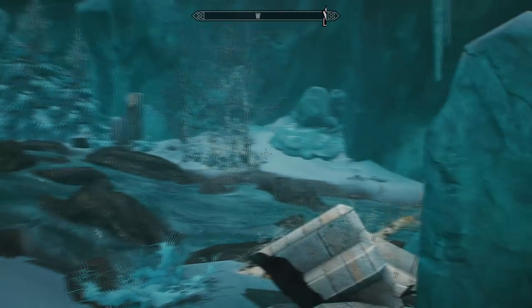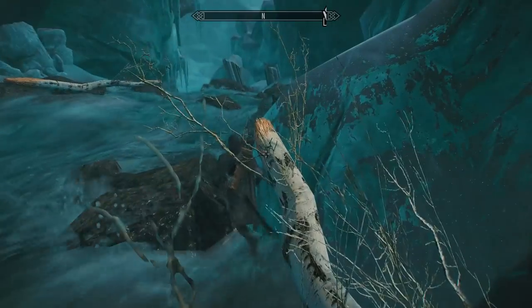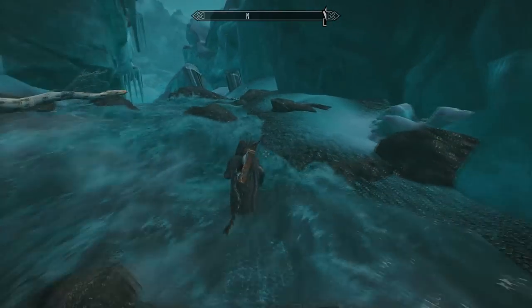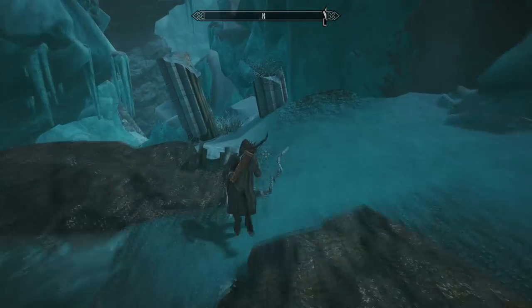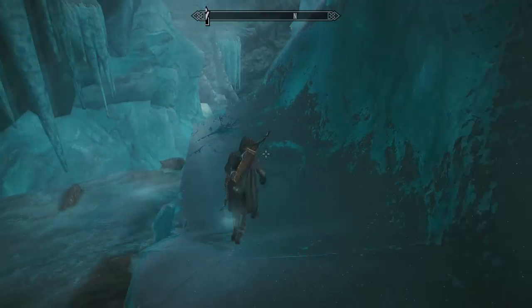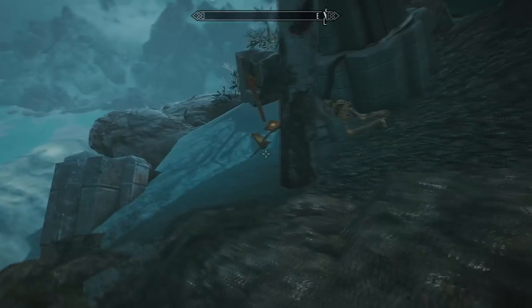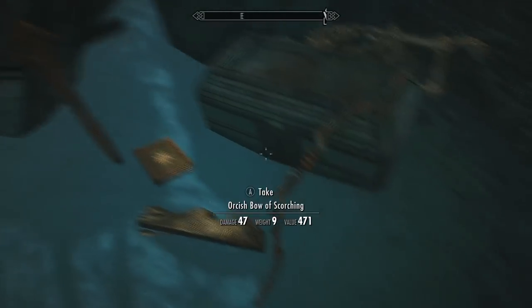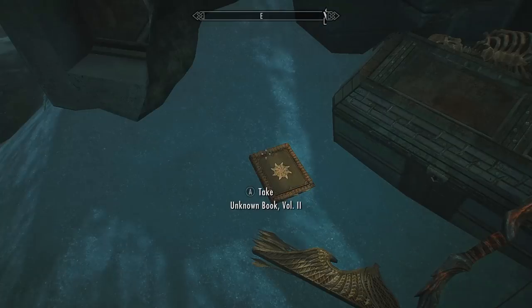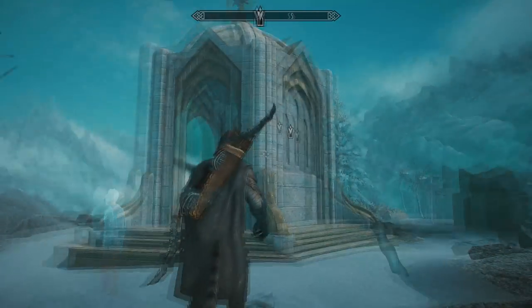The portal will take you to a river. Just follow the river to the right downstream, and at the end you'll find a chest and a collection of enchanted weapons, next to which will be the second volume of the unknown books.